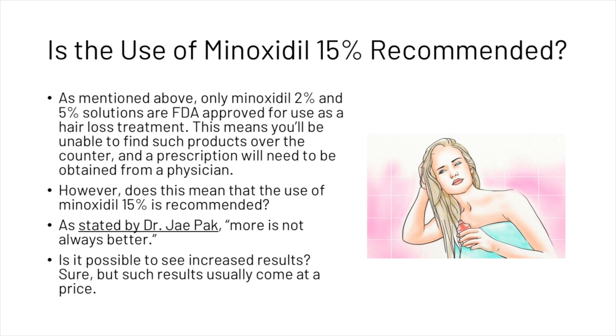Only minoxidil 2% and 5% are FDA approved for use as a hair loss treatment. This means you'll be unable to find such products over the counter, and a prescription will need to be obtained from a physician. However, as stated by Dr. Pack, more is not always better.